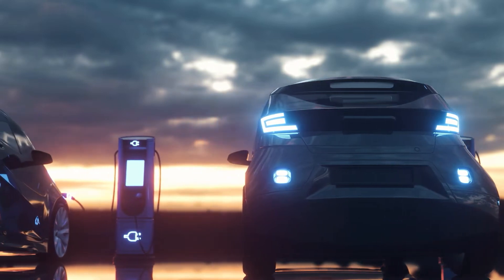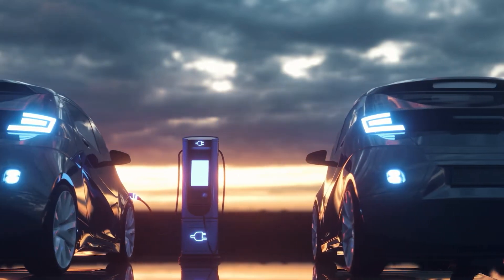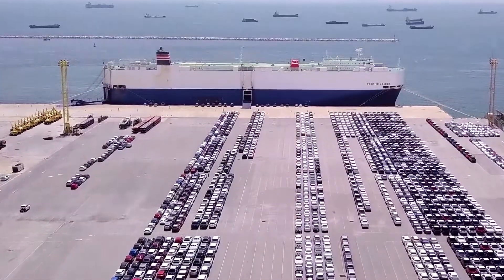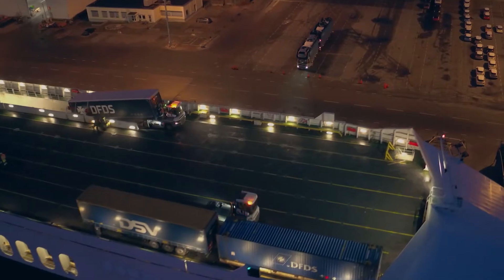The number of electric cars on our roads is increasing rapidly. We already see them in large numbers on car carriers and in growing numbers on our ro-pax ferries.